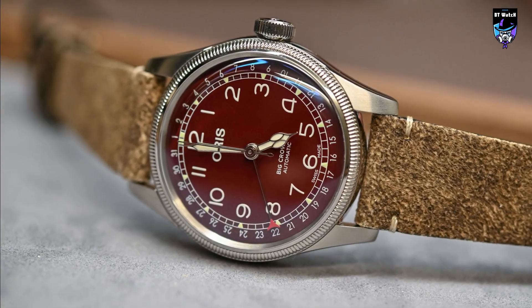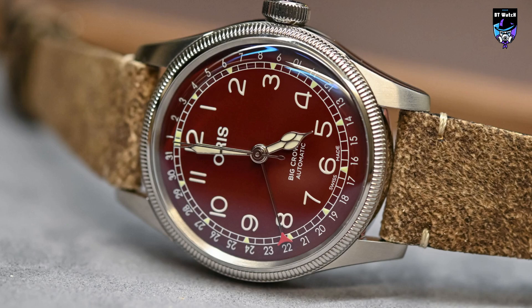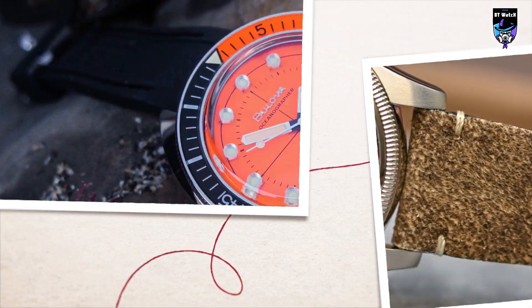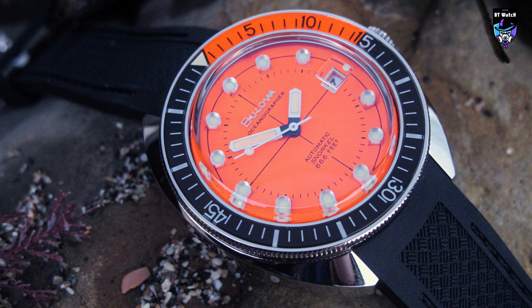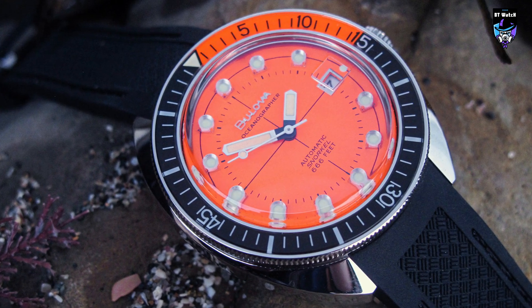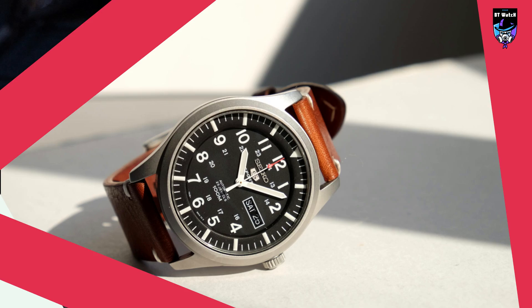The best watch brands tap into our nostalgic sides. They specialize in timeless pieces that are meant to be worn often, admired for their elegance, and passed down from generation to generation. Not surprisingly, they're a good gift for milestone birthdays, weddings, anniversaries, graduations, or any special moment.